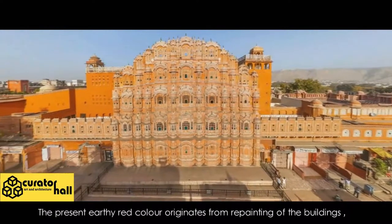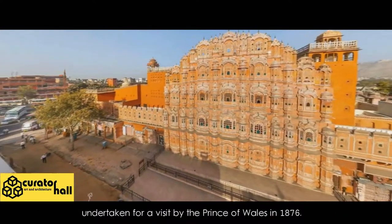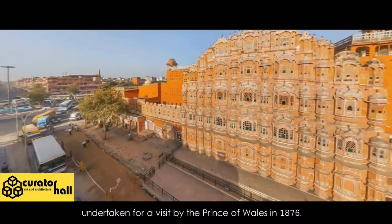The present earthy red color originates from repainting of the buildings undertaken for a visit by the Prince of Wales in 1876.